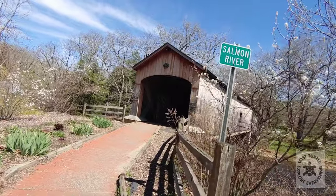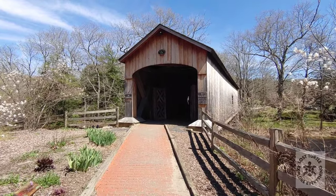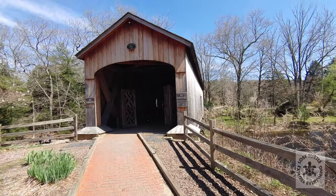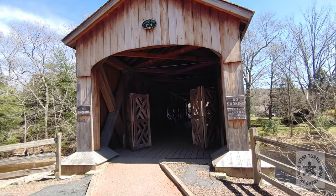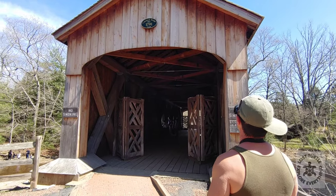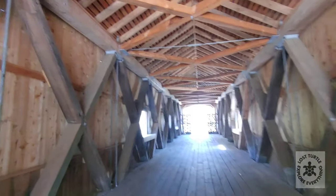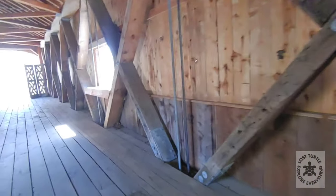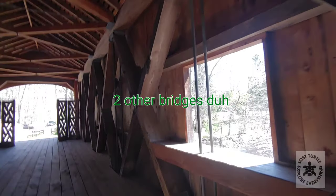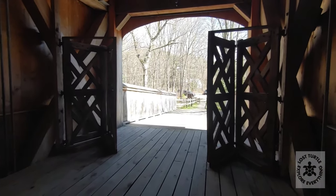So this is the Comstock Covered Bridge. It's in Cromwell, Connecticut, along the Salmon River. It was originally built in 1791, then it got decrepit and they rebuilt it in 1873. Here we go — a little walk through. This is one of three historic covered bridges in Connecticut. You can see where some of the more modern adaptations have been made to keep it up. It goes over the Salmon River, and you can only walk on it now — you can no longer drive over it.